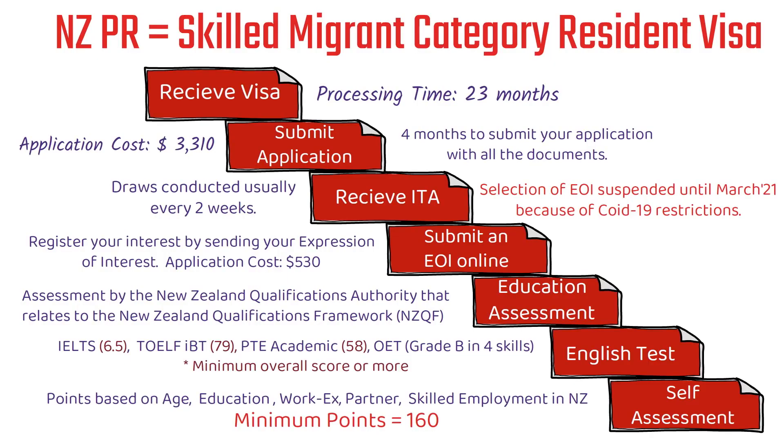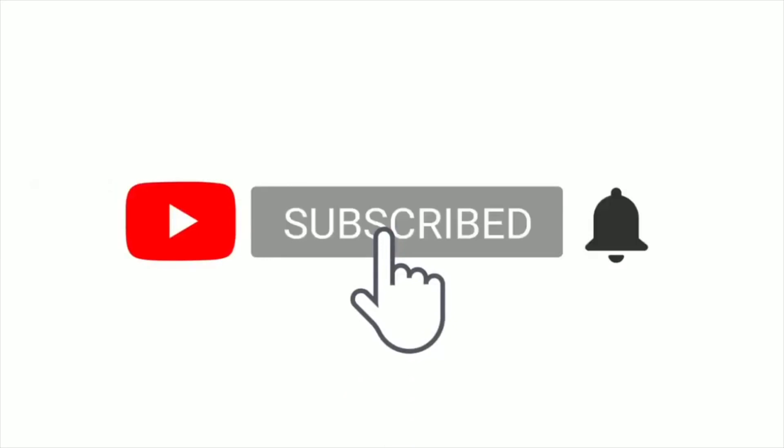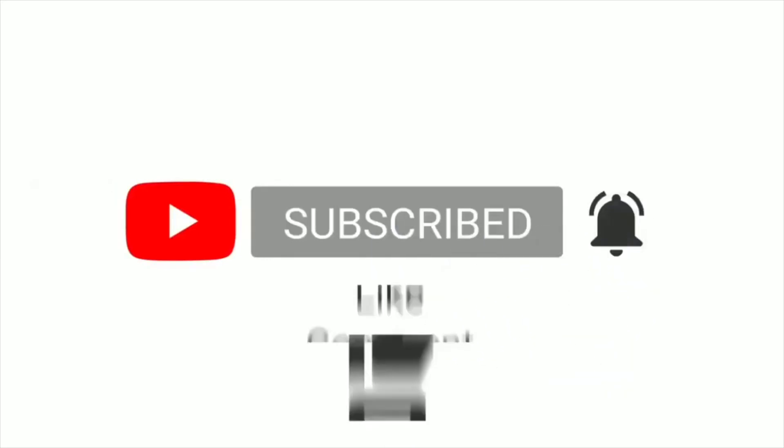This is the high-level step-by-step process of the Skilled Migrant Category Resident Visa for New Zealand PR. Once you get this visa and stay in New Zealand for 2 years, you can apply for the New Zealand PR. The next video will cover the self-assessment — how to assess if you are eligible to apply. There are many finer details that couldn't be included in one video, but hopefully this helps you understand the overall process. Please click subscribe, thumbs up if you liked the video, and leave any comments or feedback below.